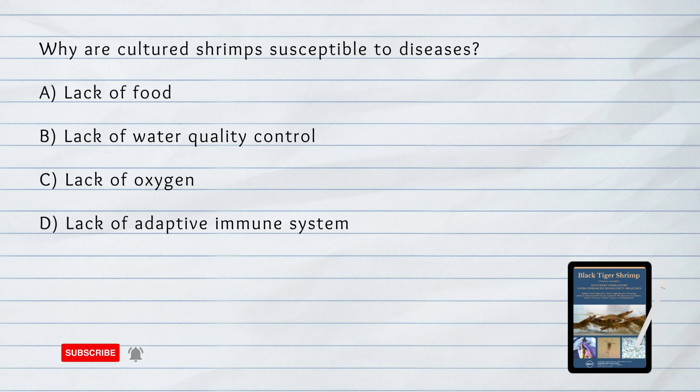Why are cultured shrimps susceptible to diseases? A. Lack of Food. B. Lack of Water Quality Control. C. Lack of Oxygen. D. Lack of Adaptive Immune System. The answer is D. Cultured shrimps are vulnerable to diseases due to their lack of an adaptive immune system, making them more susceptible to infections and diseases.